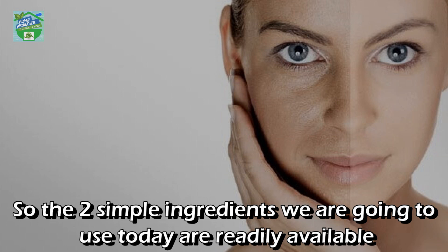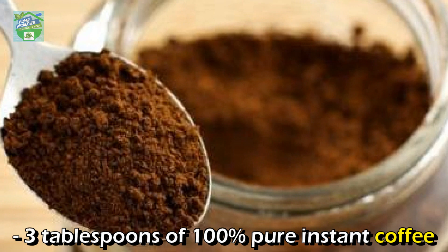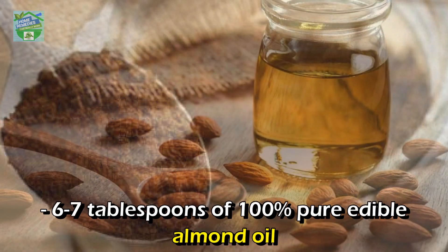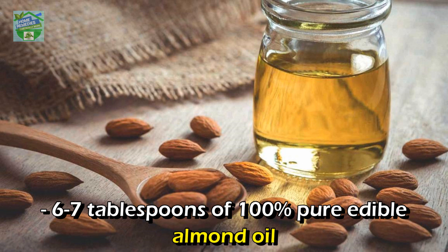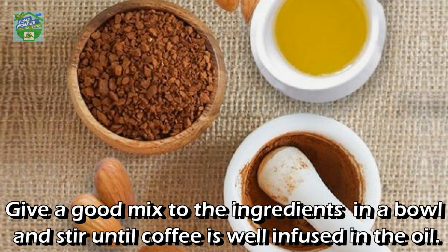The two simple ingredients we are going to use today are readily available in everyone's home: 3 tablespoons of 100% pure instant coffee, and 6 to 7 tablespoons of 100% pure edible almond oil.